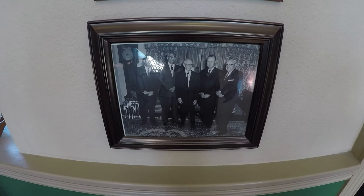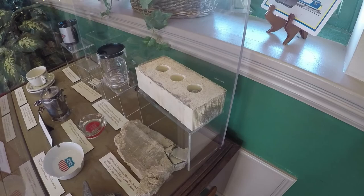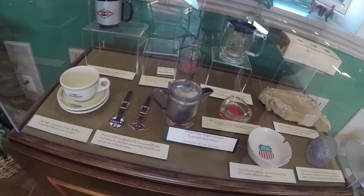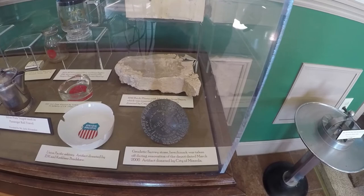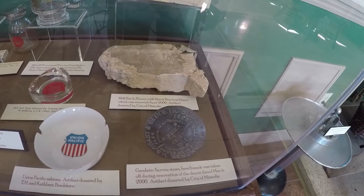Look at these old guys right here. When I walked by this case earlier I didn't realize there was a brick in it. It's pretty odd — pretty cool to have a brick on display. It must be one of the originals. It's a plaster — a 1941 brick plaster with matchbox from the depot, which was removed in April 2000. Artifact donated by the City of Mineola. Wow, everybody needs a piece of plaster and a brick on display.